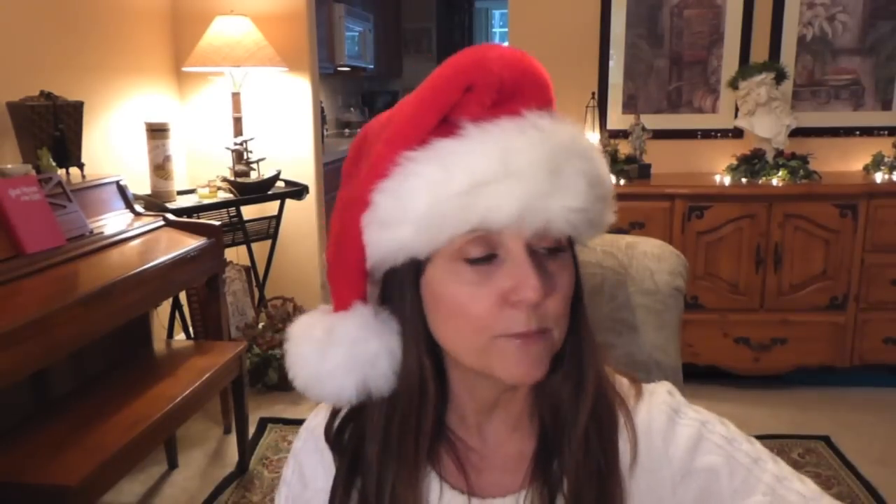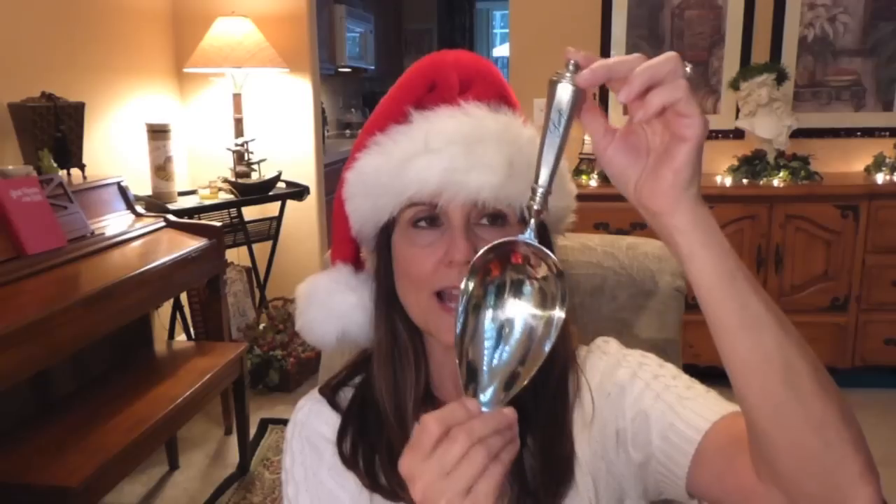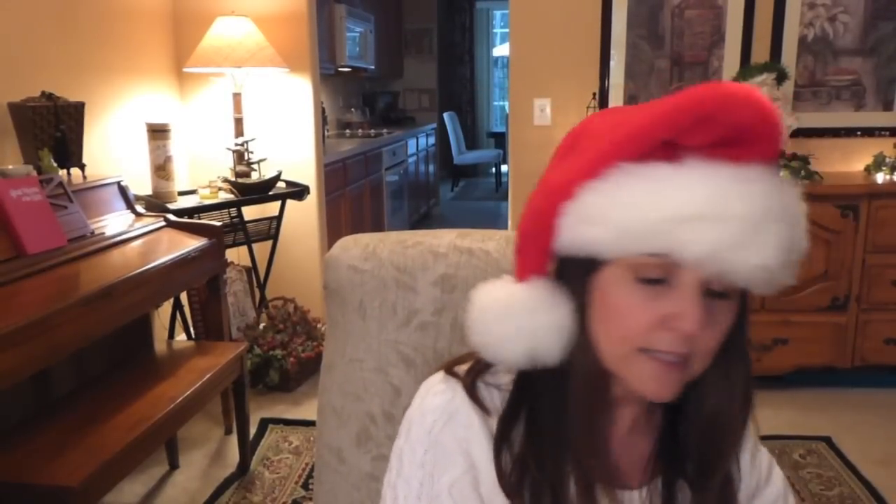Another friend in the same group got us each a new lunch kit for taking lunch to work — now that I'm working, I might actually use it. And another friend got us this adorable ice scoop — she got one for each of us at Williams Sonoma. It's very nice, just one of those things you'll have forever. On Christmas Eve when everybody was over, I forgot I even had it and didn't get it out!